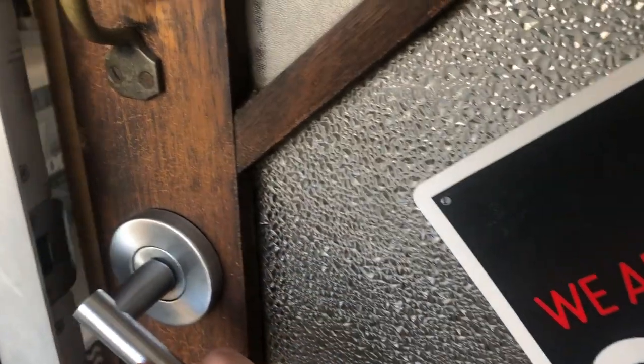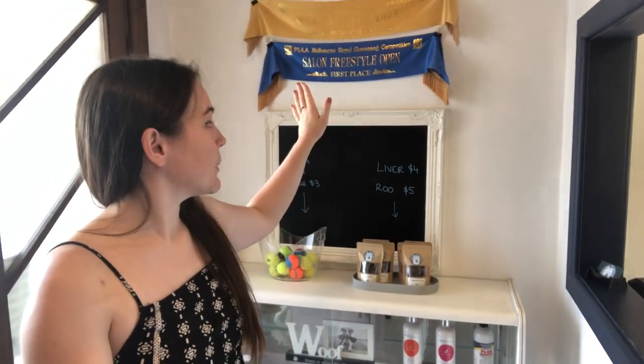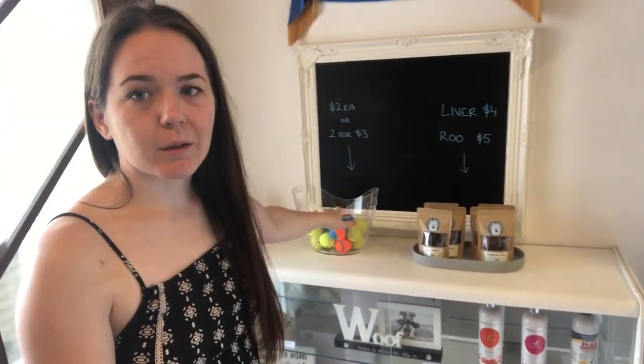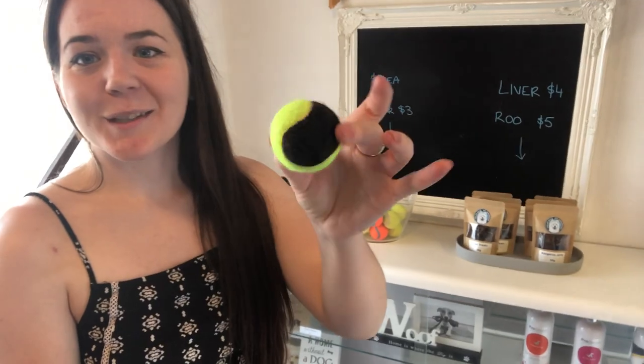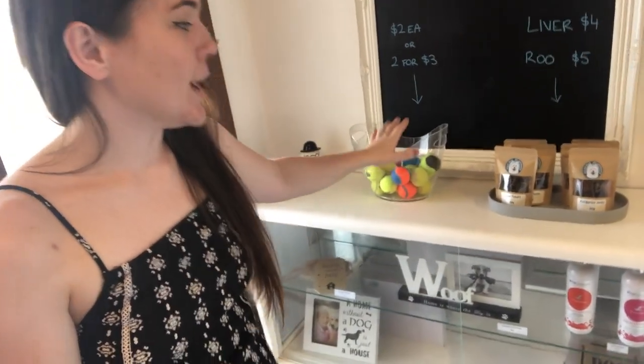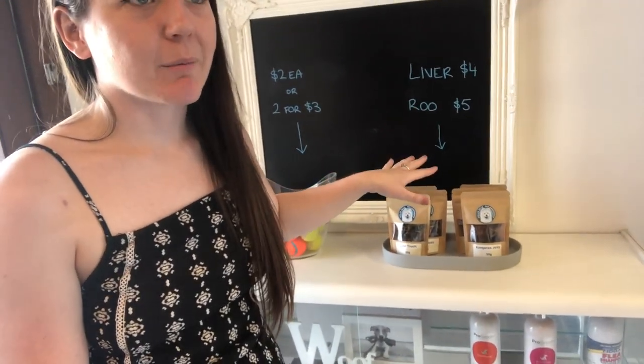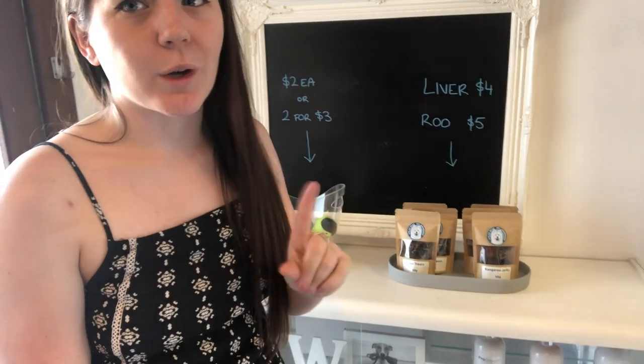When you first walk into my salon, this is what you'll see. I've got my dog grooming ribbons on display up here. I've also got some small breed tennis balls — they're really small, they fit in the mouth of small dogs because regular tennis balls don't. They sell like hotcakes. I've also got some branded treats here.